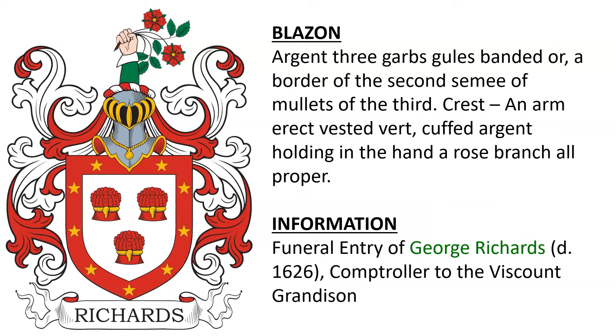Argent, three garbs Gules banded Or, a border of the second seamy of mullets of the third. Crest: an arm erect, vested Vert, cuffed Argent, holding in the hand a rose branch all proper. This coat of arms was recorded in the funeral entry of George Richards, who died in the year 1626. He was comptroller to the Viscount Grandison.